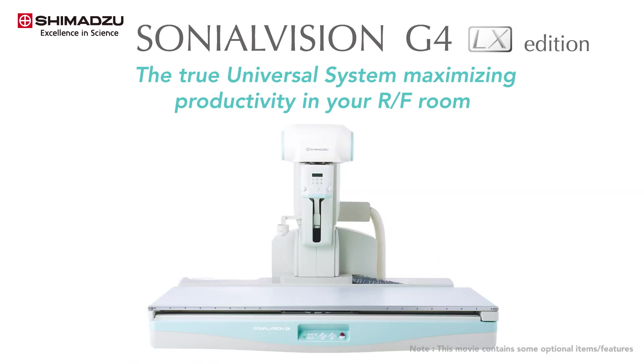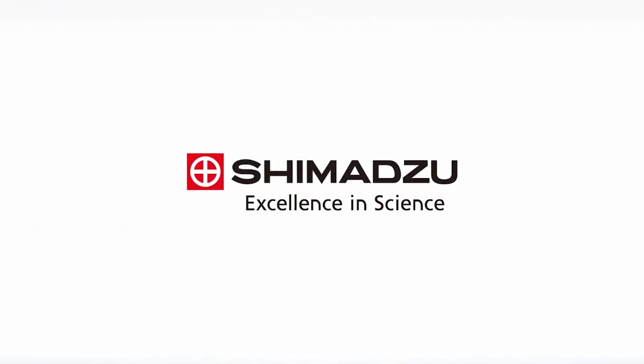Shimadzu will continue to offer the best-in-class multifunctional universal RF system. Excellence in Science. Shimadzu.